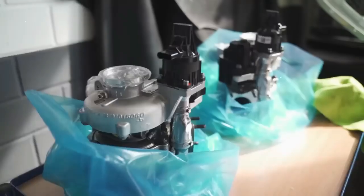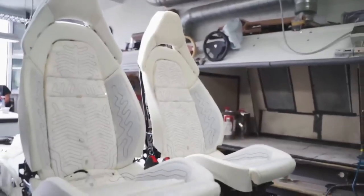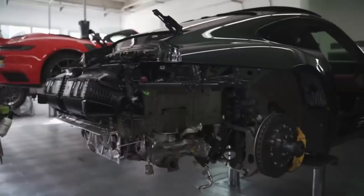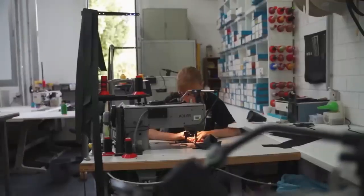If you're a fan of high-end sports cars, you've likely heard of TechArt. This German tuning company has been pushing the limits of automotive engineering for over 30 years, delivering stunningly beautiful and incredibly powerful vehicles that are coveted by car enthusiasts around the world. From its headquarters in Leonburg, Germany, TechArt has built a reputation for taking already impressive cars and making them even more thrilling to drive.